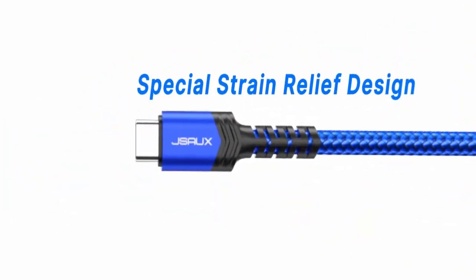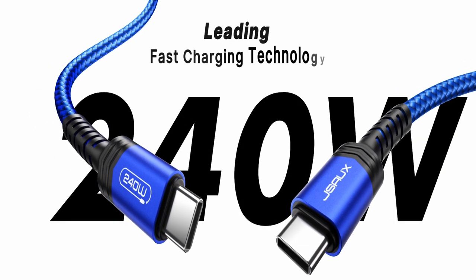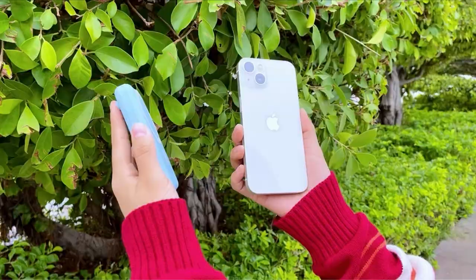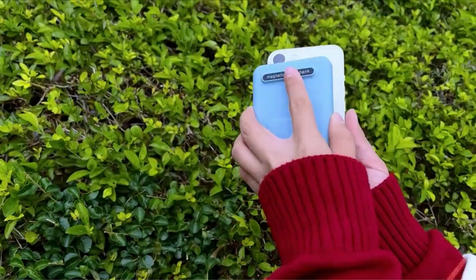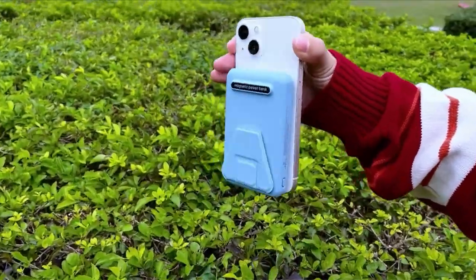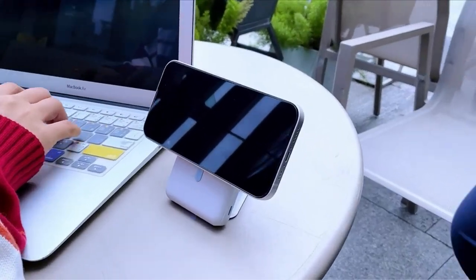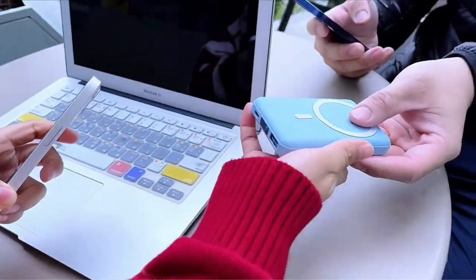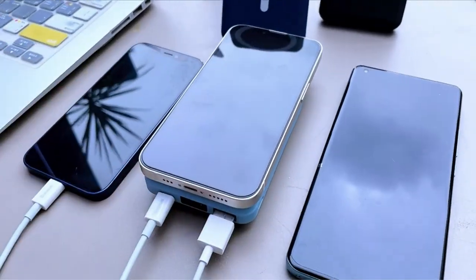However, in order to maximize the functionality and aesthetic appeal of your iPhone 15 Pro Max in 2023, you'll need the appropriate accessories. The greatest iPhone 15 Pro Max accessories for 2023 are covered in this post, and we'll walk you through the must-have extras that will take your smartphone experience to entirely new levels. A video guide has been prepared to help you choose the best iPhone 15 Pro Max accessories. Let's begin.